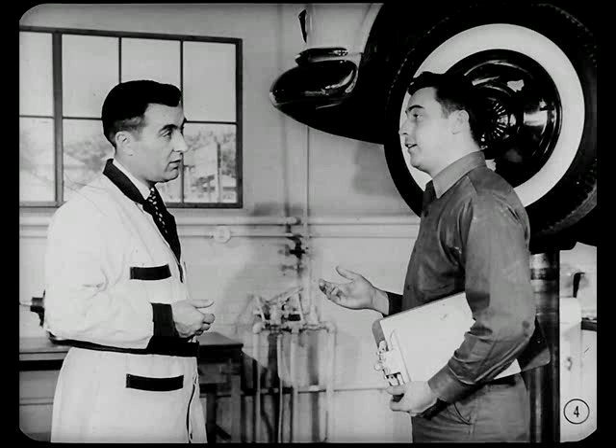Are you coming with a pre-delivery check on that new car, Mitch? Oh, I'm all done with it, Van. I buttoned it up about five minutes ago.